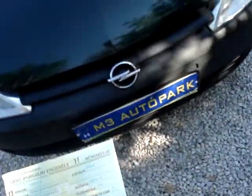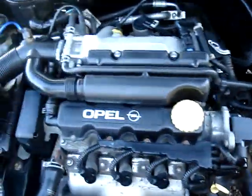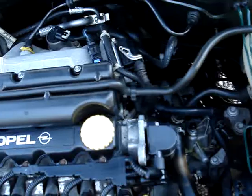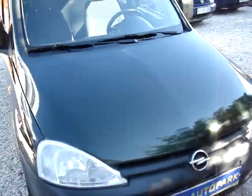A forgalmi alapján 2002-es és 1.6-os benzines, 88 lóerős motor van ebben az Opel Combóban. Megpróbálom kinyitni, ha sikerül. Sikerült, elnézést kérek, lassú vagyok. Ez a motorja, egy 8 szelepes motor, és szépen jár az autóban. Amit mutattam benne, ez egy klímás verzió, és nagyon jó a klíma benne.